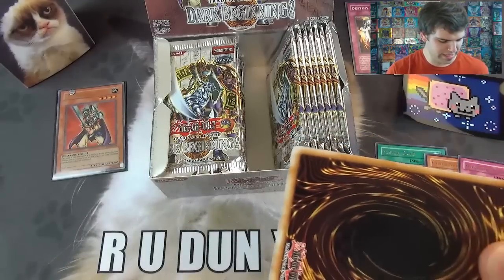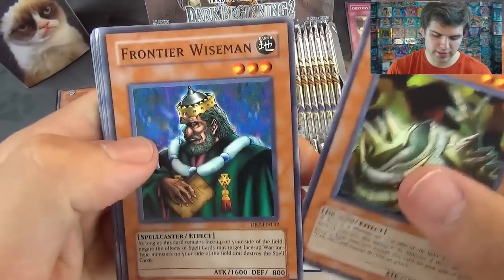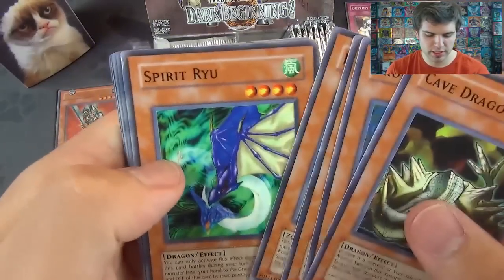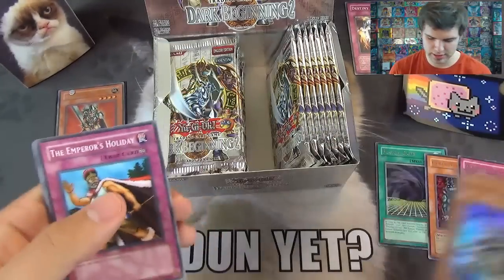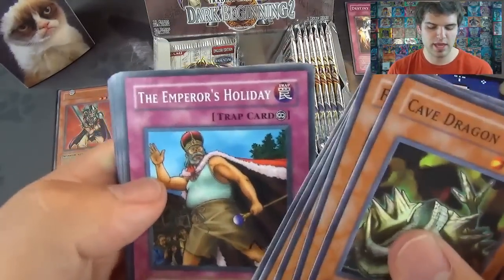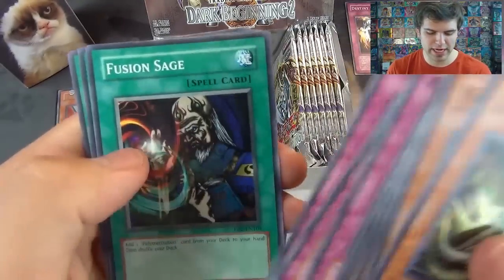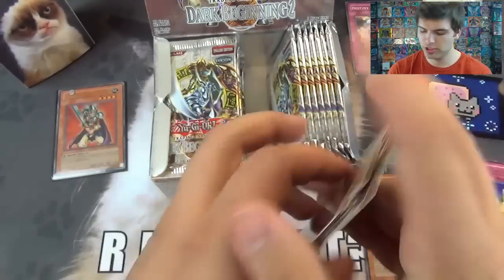There's nothing super amazing I think out of this set, but there are a lot of cool cards. Cave Dragon, Frontier Wiseman, Swarm of Locusts, Dark Dust Spirit, Spirit Ryu, Yamata Dragon — nice, Super Rare! The Emperor's Holiday, School Lair — these would be pretty dang good. Trap Dust Shoot, Fusion Sage, Spirit Message, and Shield and Sword.